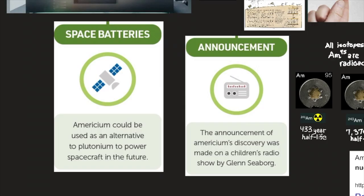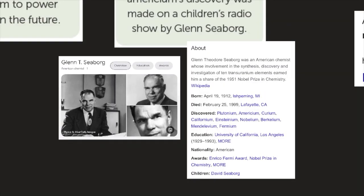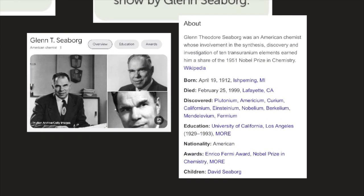Americium, like various other radioactive elements, could be used as an alternative to plutonium to power spacecraft in the future. The announcement of americium's discovery was made on a children's radio show by Glenn Seaborg. Glenn Theodore Seaborg was an American chemist whose involvement in the synthesis, discovery, and investigation of 10 transuranium elements earned him a share of the 1951 Nobel Prize in Chemistry. He discovered elements including plutonium, americium, curium, californium, einsteinium, nobelium, berkelium, mendelevium, and fermium.